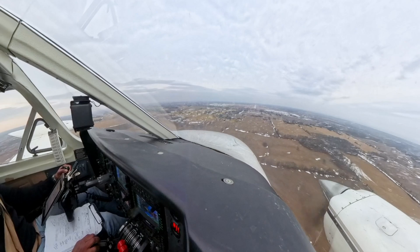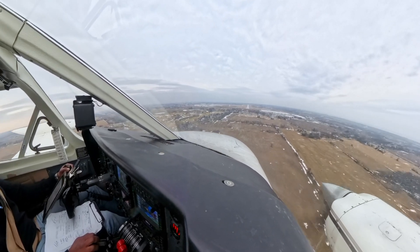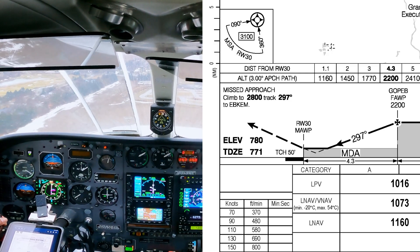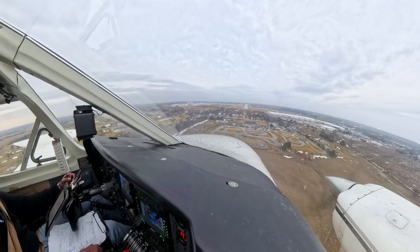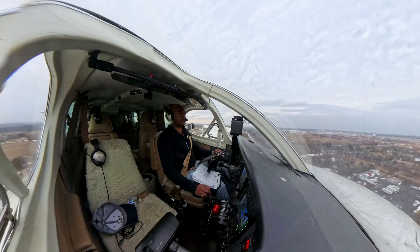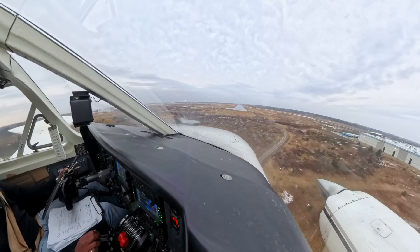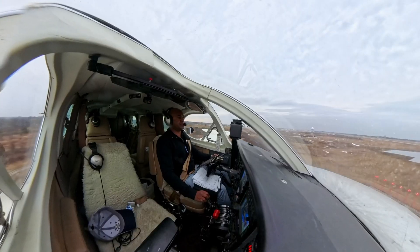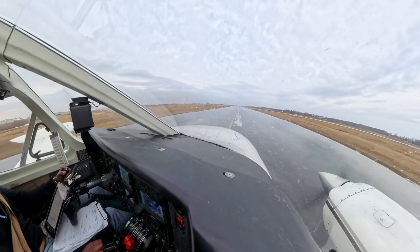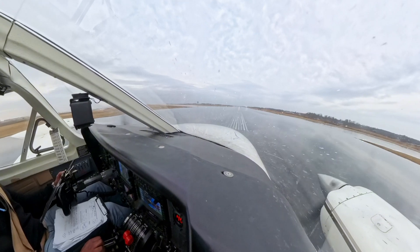Running assured, clear flaps. The gear is confirmed green, 90 knots, and touchdown.